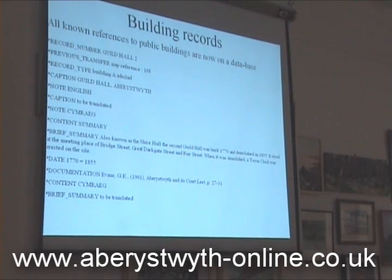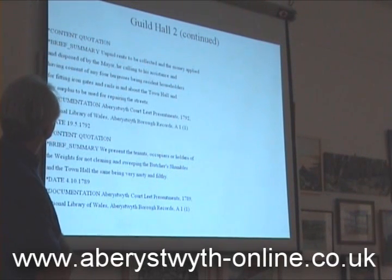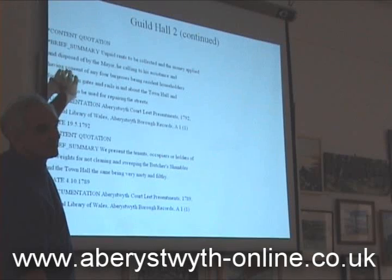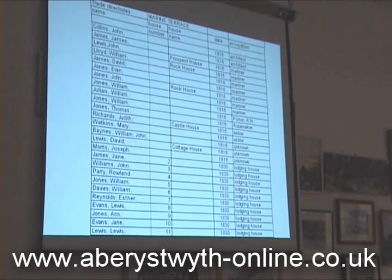And this has all now gone into a massive database. So this is the details we've got about the Sharma Hall, and all the references there are capable of being a binding book. For the same building, the Aberystwyth corporate presents and say unpaid rents to be collected and money applied by the mayor, for fitting iron gates and rails in and about the town hall, and any surplus money from the rent to be used for repairing the streets. And then: 'We present tenants, occupiers, or holders of the weights for not cleaning and sweeping the butchers' shambles in the town hall, the same being very nasty and faulty.' It's very nice to have that sort of detail. The butchers' shambles were underneath the Guildhall. So we've got that sort of detail for many other public buildings in town.